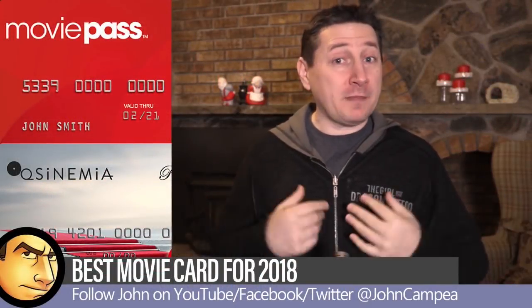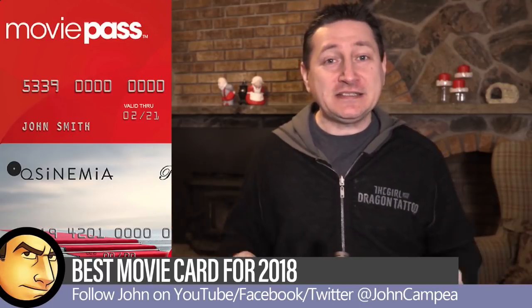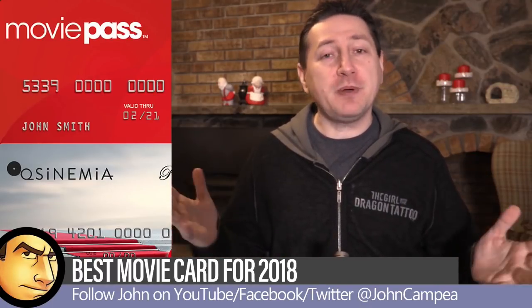Greetings everybody. Welcome to my movie vlog. My name is John Campy, and it's a brand new year — it's 2018. That means there's a whole bunch of new movies coming up this year that we're all looking forward to seeing.